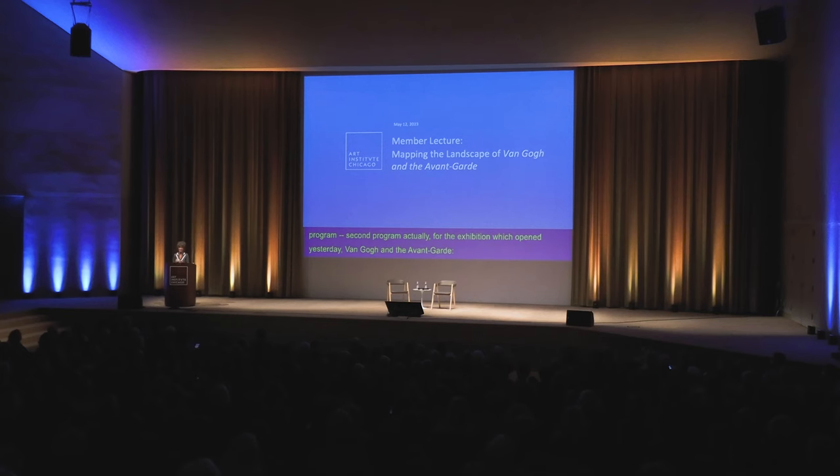Such a mouthful. I'm delighted to welcome you here for the second program for the exhibition which opened yesterday — Van Gogh and the Avant-Garde: the Modern Landscape. So before we begin, please silence your noisemakers. It's my pleasure to introduce the stars of today's program: Jacqueline Cutray and Jenna Carvana.